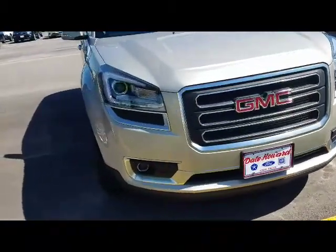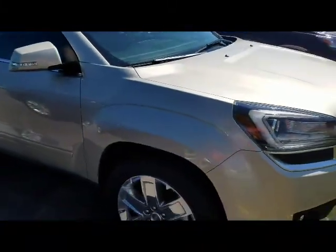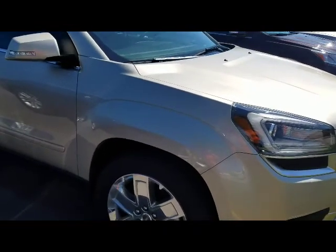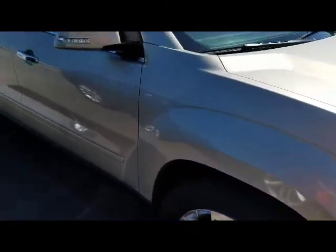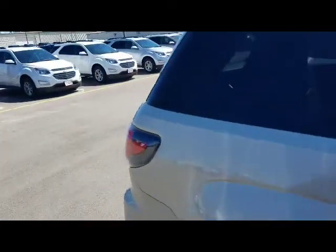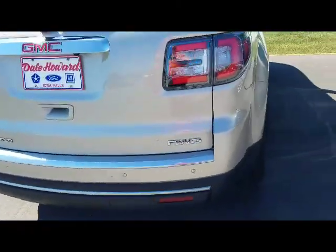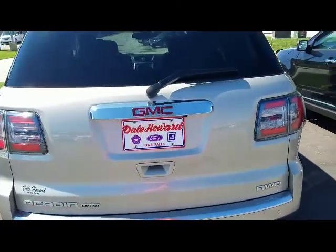It has really good equipment. One thing that jumps out and gives it really good curb appeal are the 20-inch tires and rims. There are chrome rims on it, with a lot of nice chrome accents on the vehicle. It's a very sharp vehicle. It has the backup sensors on it and the rear backup camera as well.